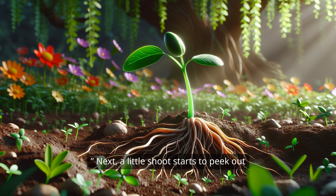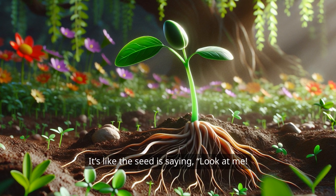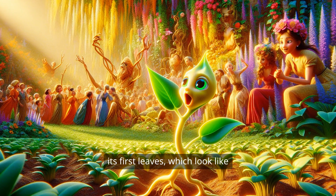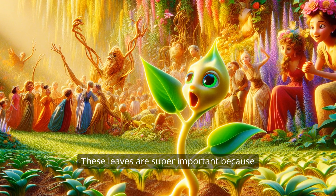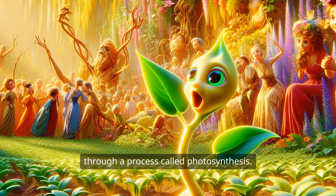Next, a little shoot starts to peek out of the ground, reaching for the sunlight. It's like the seed is saying, Look at me! I'm coming out to play! As the shoot grows taller, it unfurls its first leaves, which look like little green hands waving hello. These leaves are super important because they catch sunlight, turning it into food through a process called photosynthesis.